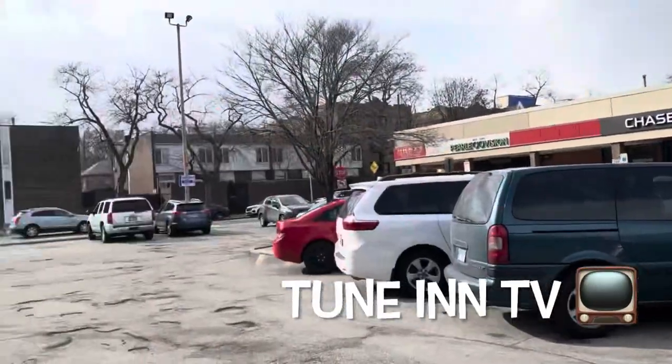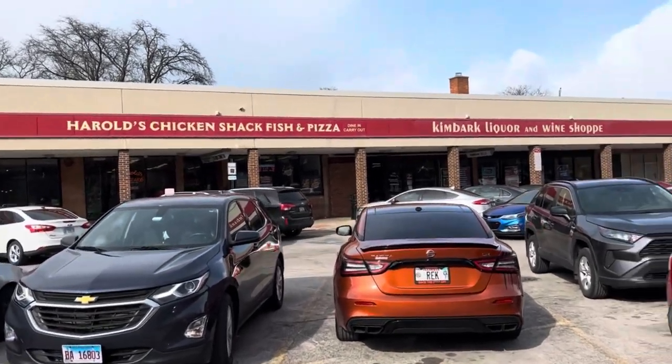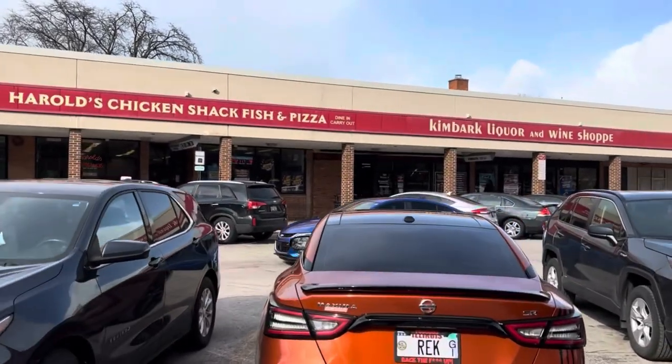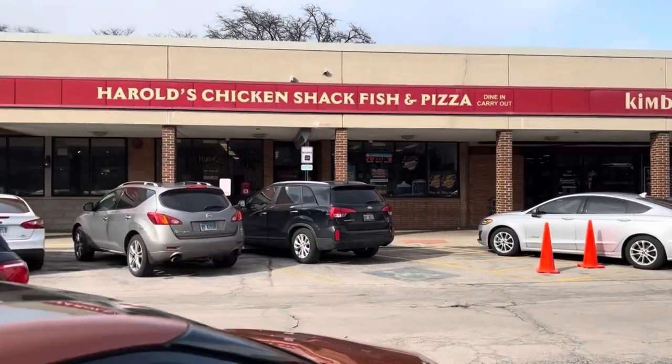TuneInTV, we're back with another food review. We're at the Hyde Park location. We're gonna go ahead and order us some Harold's Chicken and see if this thing is hitting or not. I'm gonna tap in — this is definitely the hood, for sure.